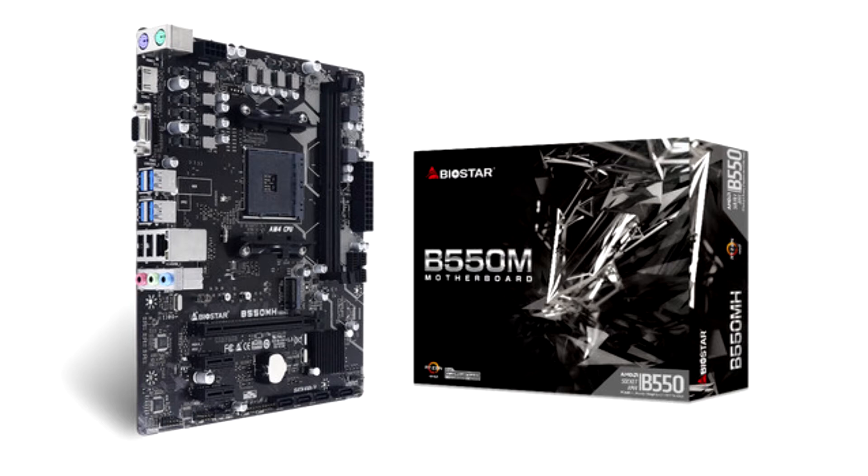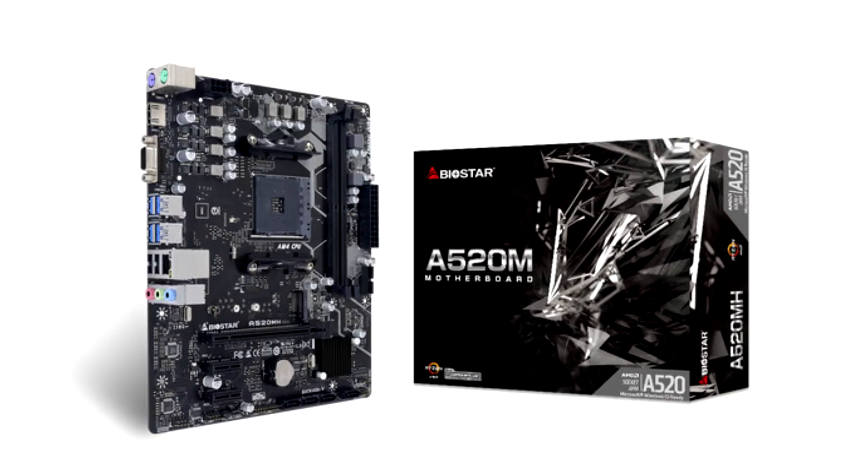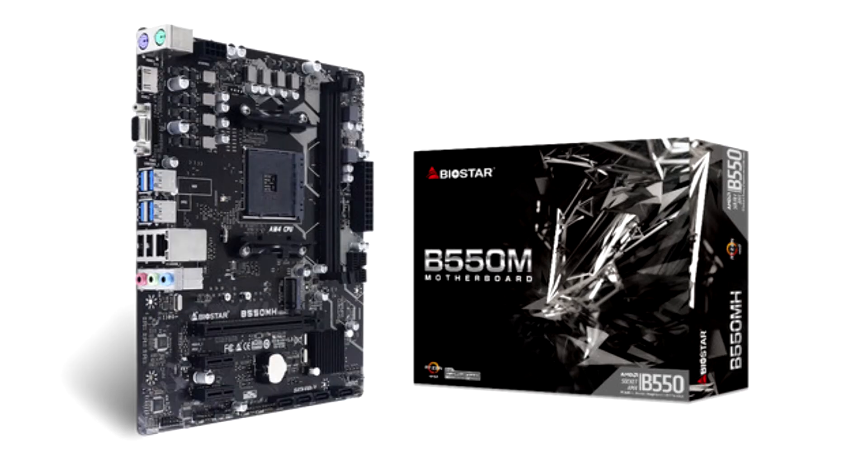Today Biostar proudly announces the all-new A520MH V6.1 and B550MH V6.1 motherboards. Designed to run the latest AMD Ryzen processor range, these new motherboards are mainboard reboots focused on providing sleek performance-based user experience, carrying the latest technology mixed with Biostar's renowned product durability.